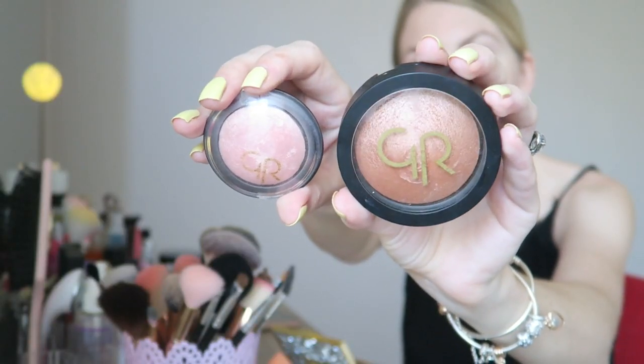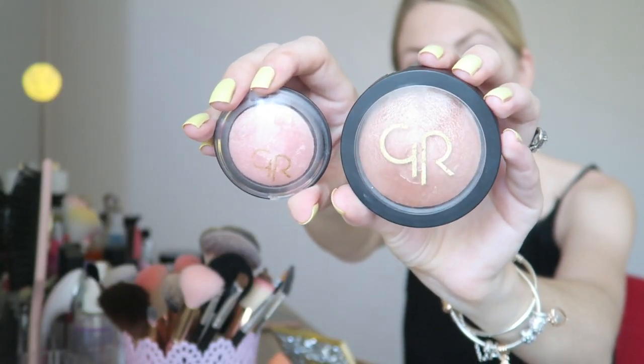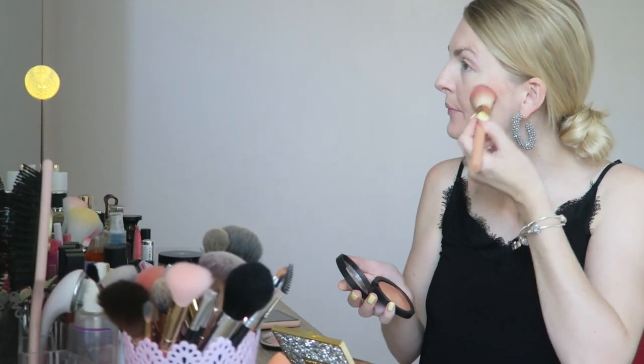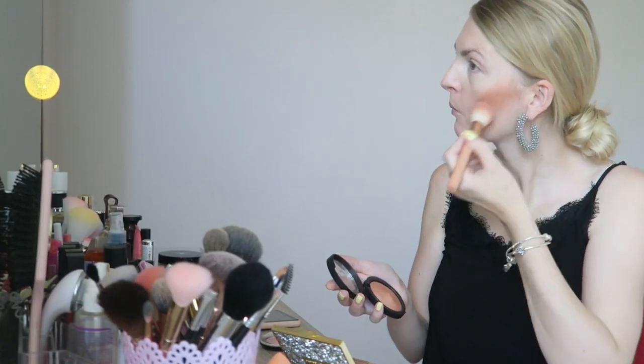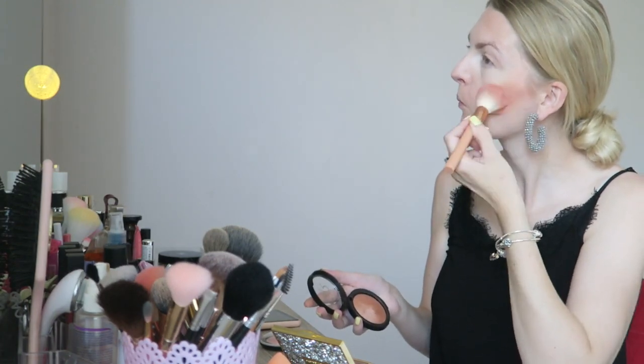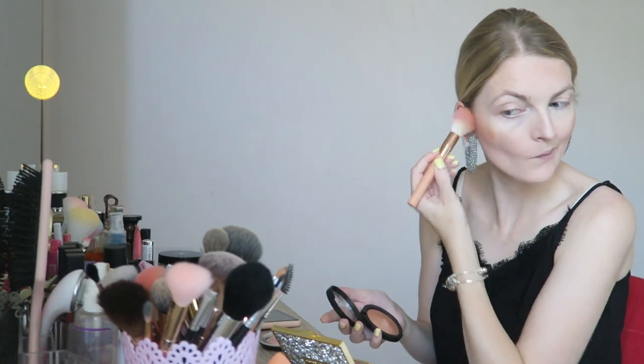Then I'm going in with a bronzer and a blush — they're both from Golden Rose. The bronzer is a Terracotta Stardust, which is a very pigmented bronzer. I just really love the products from Golden Rose. It might be a bit heavy for some people but I just love some bronzer.